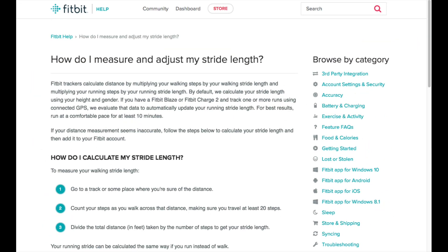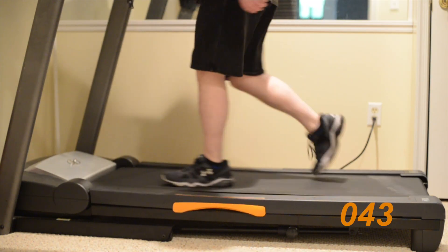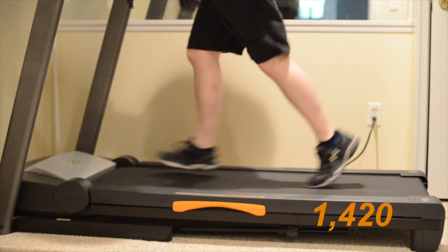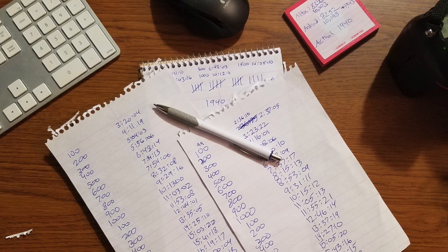Depending on an individual's stride — roughly based on their height — this should amount to approximately 2,000 steps. To ensure accurate data, I recorded the entire session on camera, then painstakingly counted each step manually to see how close the results from each device compared to the actual number of steps. These numbers were verified three times, and in total there were 1,940 steps. The results were surprisingly accurate — both devices came within four steps of each other. The Galaxy came in at 1,943 steps, and the Alta came in at 1,947 — just a mere seven steps off.